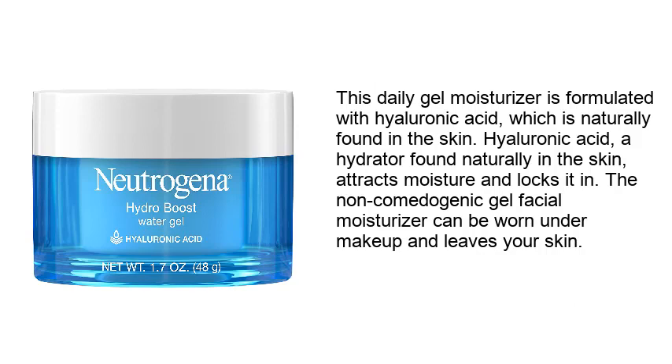This daily gel moisturizer is formulated with hyaluronic acid, which is naturally found in the skin. Hyaluronic acid, a hydrator found naturally in the skin, attracts moisture and locks it in. The non-comedogenic gel facial moisturizer can be worn under makeup and leaves your skin.